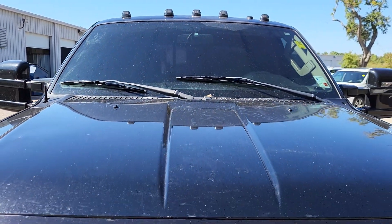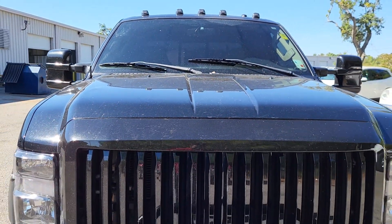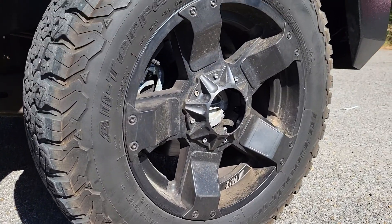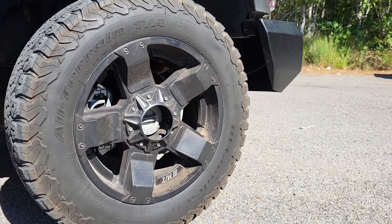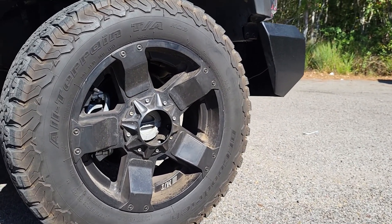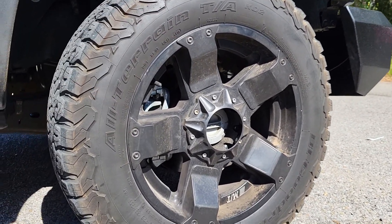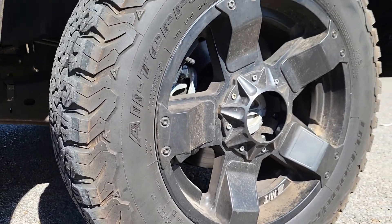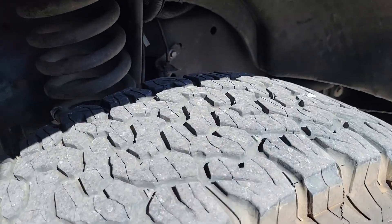We'll just kind of come down right here so we can see the hood. Like I said, it still has to go through its detail process and still has to go through service, but this is giving you a good look at the truck. Getting up close to these wheels — you can see these are BF Goodrich all-terrain, 20-inch wheels, and the size of the tire is 275/65/20s.